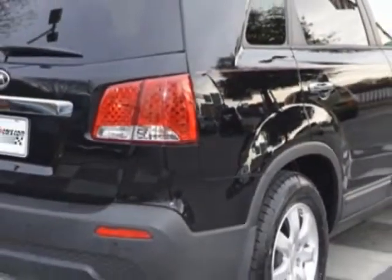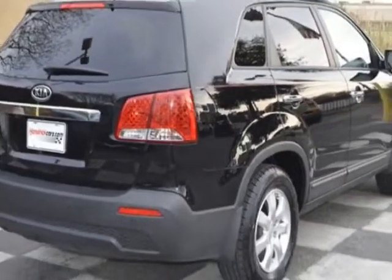This Sorento boasts a 2.4-liter engine and has an automatic transmission.